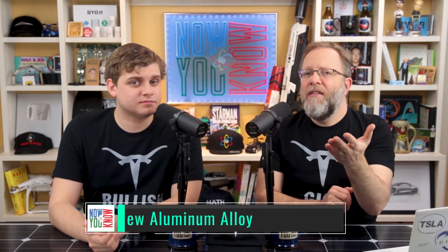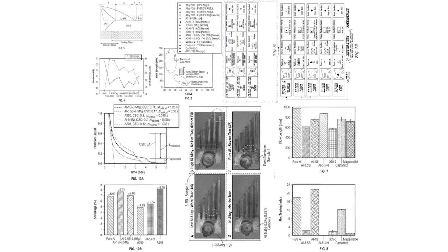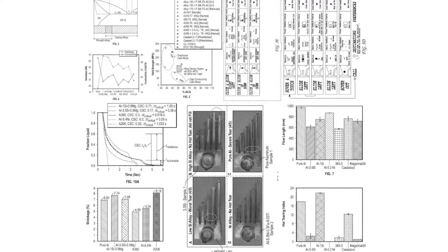Tesla has invented a new aluminum alloy. The key properties you want with aluminum are strength — obviously it's metal — and also conductivity, either electrical or thermal. Most alloys either have a lot of strength and low conductivity, or a lot of conductivity and low strength.